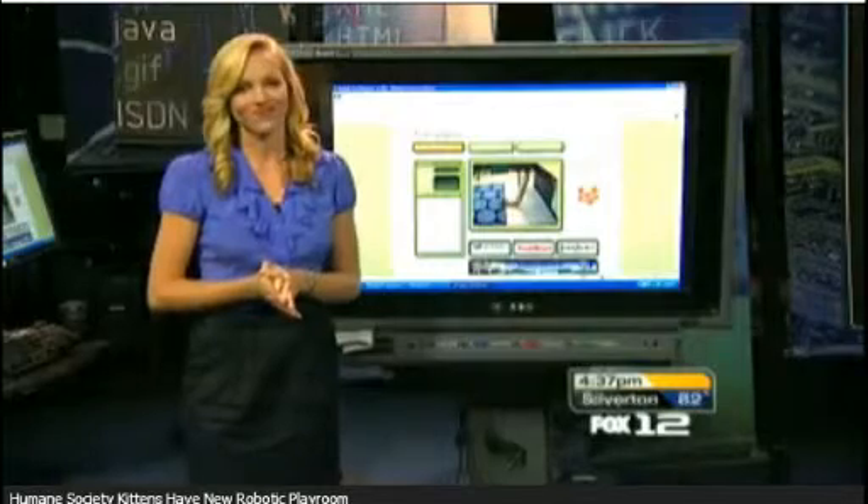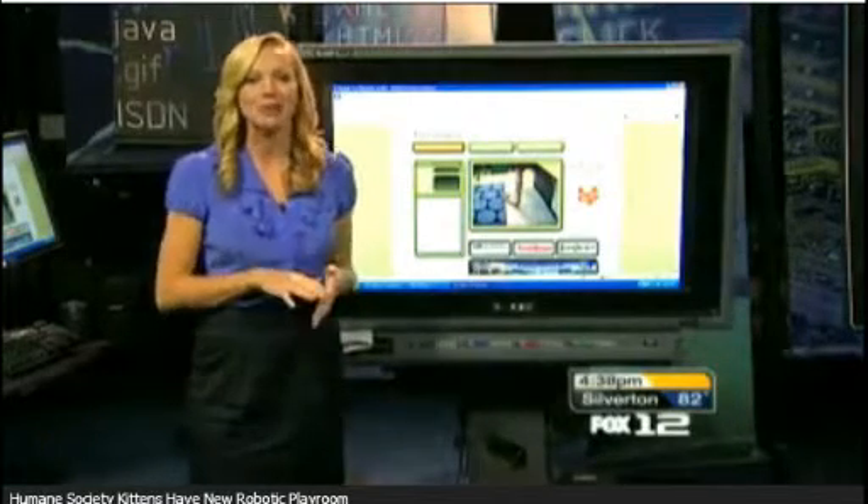The Oregon Humane Society has launched a game of cat and mouse, but here is the twist — they provide the cats, and all you need is the mouse. KPTV's Julie Groward is live at the dot-com center to explain. I couldn't resist the play on words, but we're talking about a computer mouse.